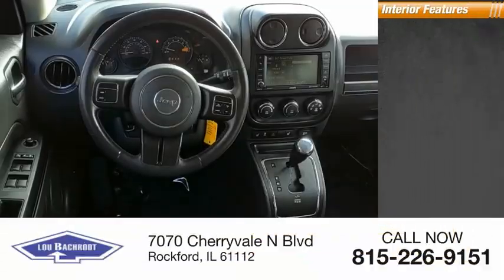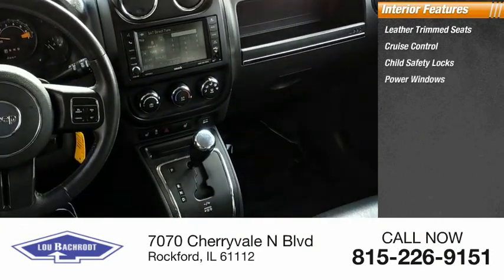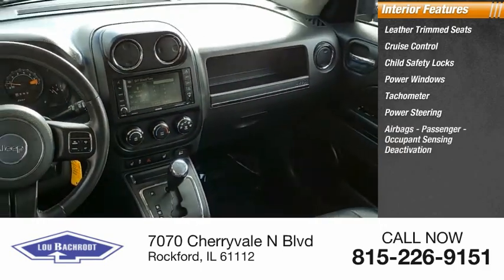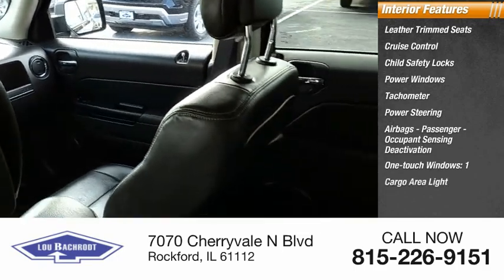Inside you'll find leather trim seats, cruise control, child safety locks, power windows, tachometer, power steering, airbags, passenger occupant sensing deactivation, one-touch windows, one cargo area light, and compass.